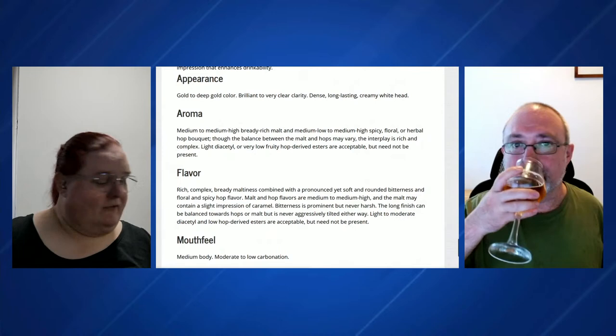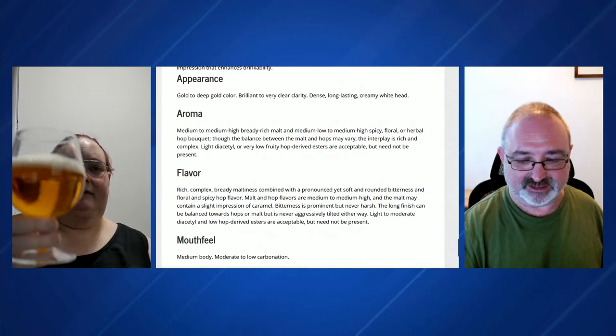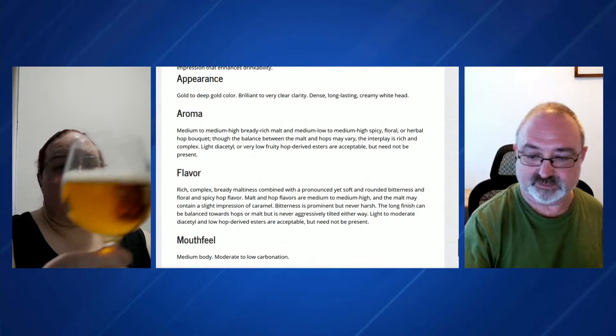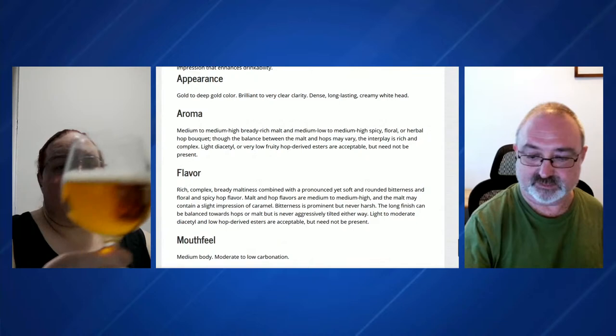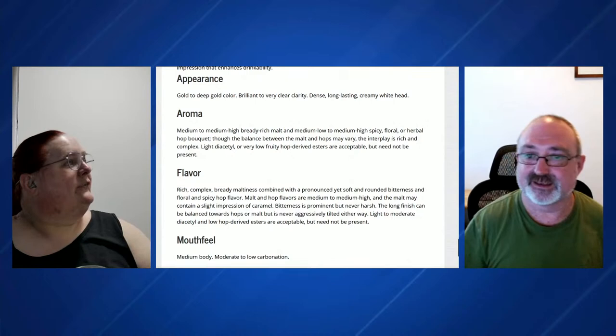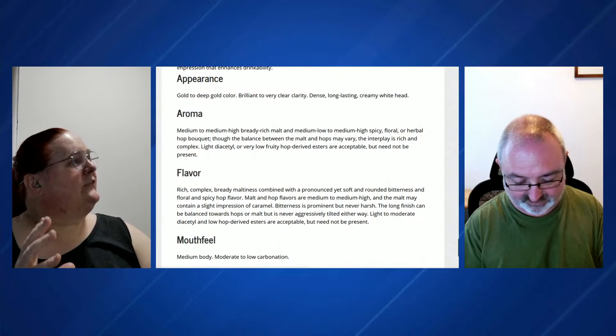I'm going to crack open another can and top it up to get some head going again — the beauty of having multiple cans. For appearance, we're looking for a gold to deep gold colour, brilliant to very clear clarity, and a dense, long-lasting, creamy white head. I can read the style guide straight through it — I'd say that's brilliant clarity. What's everyone else think? What would they call this colour?